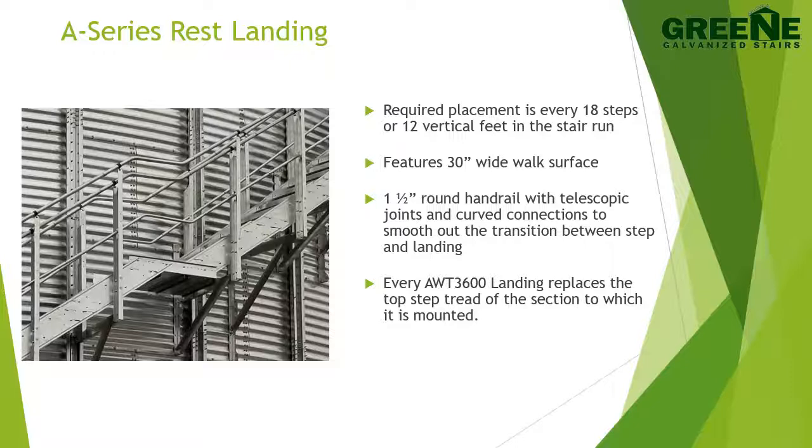Now let's talk about rest landings. The Australian standard requires rest landings be placed every 18 steps. NFPA, ANSI, and OSHA construction and egress require rest landings every 12 feet of vertical stair run. Rest landings feature a 30 inch wide walking surface and a 30 inch deep landing surface at the center of the path. Rest landings also include one and one half inch round handrails on both sides, as well as the 42 inch integrated guardrail on the exposed side, and continuous railings along the walkway.